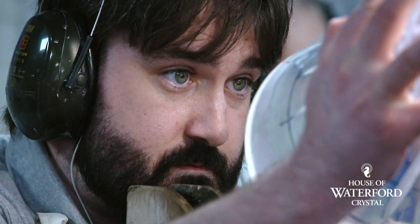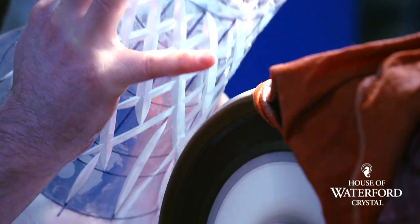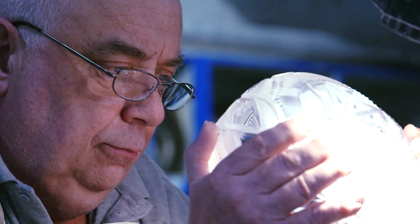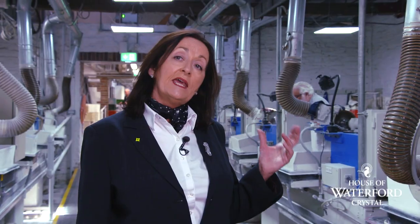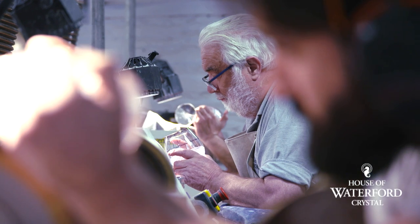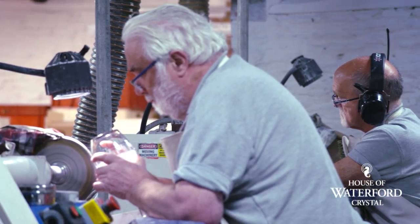Here we are now in cutting, where you see our craftsmen carving into the crystal, placing the desired pattern onto the piece using the markings put on in hand marking. They use diamond industrial wheels to carve into the crystal. Our craftsmen train five years as an apprentice, a further three years to master their craft. Today in cutting you'll see them working on Lismore tumblers and Irish lace, skillfully placing that carving onto the crystal. The craftsman has to manage how much pressure he applies to the wheel, also looking through the piece, and using the guidelines to carve in and create the perfect pattern.